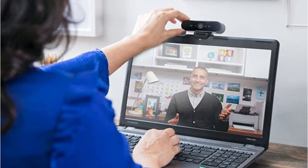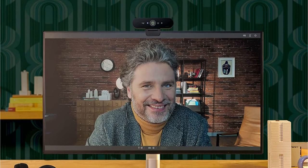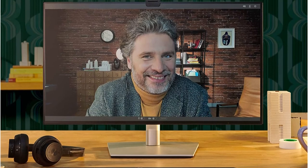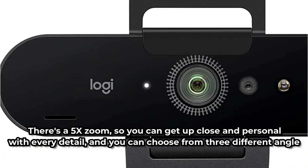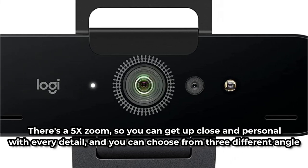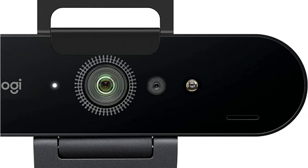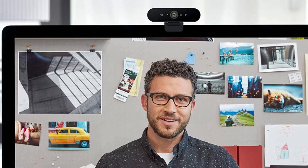It's their most technologically advanced web camera, and it not only records, streams, and calls in stunning 4K HD, but it also has RightLight 3 automatic light correction for the finest possible quality. It's also integrated with infrared technology for secure and protected login via facial recognition. There's a 5x zoom so you can get up close and personal with every detail, and you can choose from three different angle options: 65, 78, or a wider 90 degrees. It's certified for commercial use and works with a variety of platforms, including Skype and Windows Hello, among others.